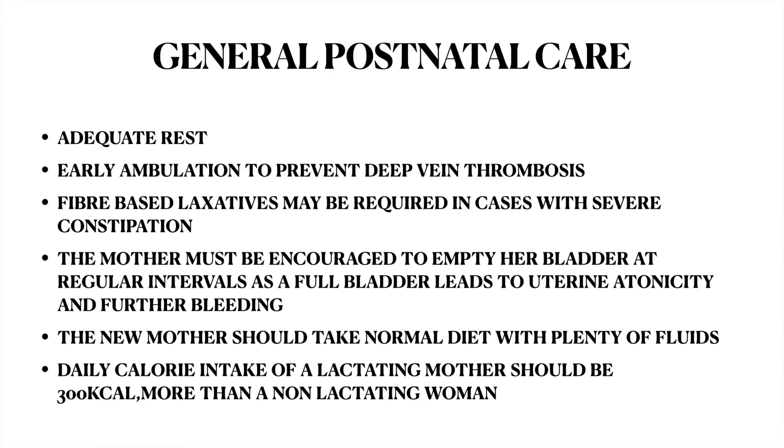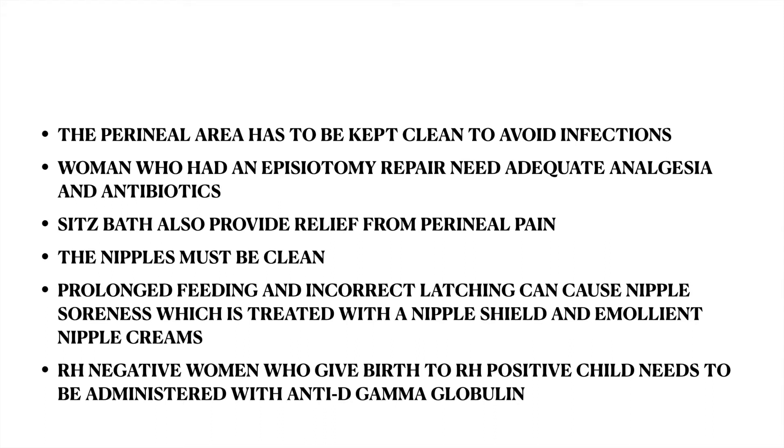The new mother should take a normal diet with plenty of fluids. Daily calorie intake of a lactating mother should be 300 kilocalories more than a non-lactating woman. The perineal area has to be kept clean to avoid infections. Women who had an episiotomy repair need adequate analgesia and antibiotics. Sitz baths also provide relief from perineal pain.